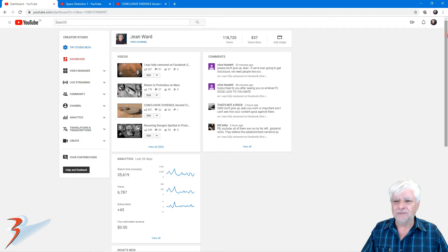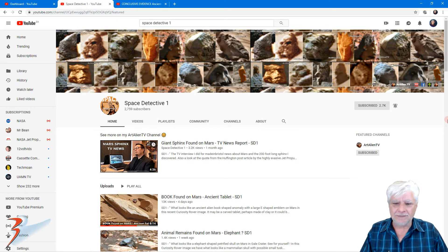Thank you to Joe from Space Detective One. You're a true sport and gentleman, Joe. Thank you for pointing your subscribers to my channel. And a huge shout out to all of you who've just joined me as new subscribers. Welcome on board. I hope you find this channel interesting and the anomalies fascinating. This is Joe's channel here, Space Detective One. He also runs Odd Alien TV, so do check out his channel. Fascinating anomalies as well.